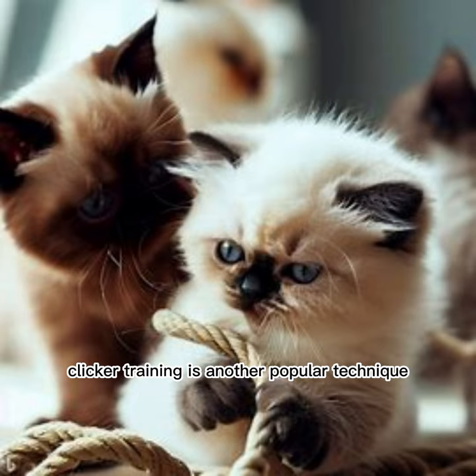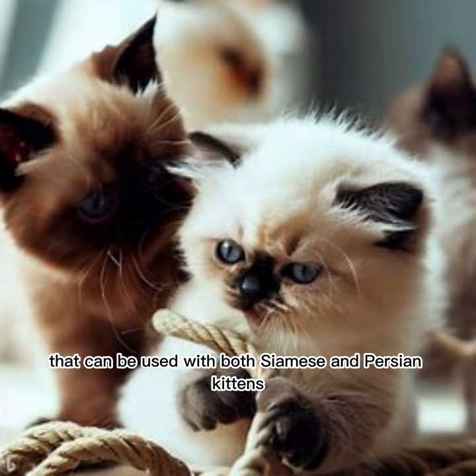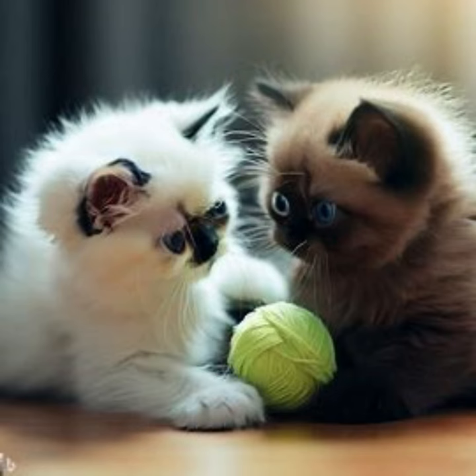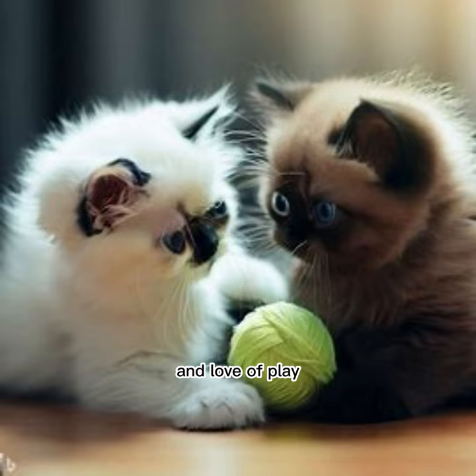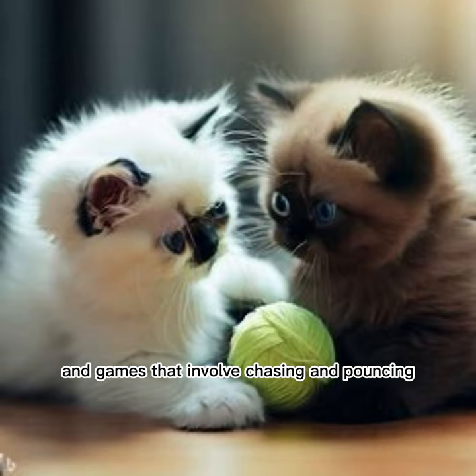Clicker training is another popular technique that can be used with both Siamese and Persian kittens. When it comes to playing, Siamese kittens are known for their high energy levels and love of play. They enjoy interactive toys and games that involve chasing and pouncing.